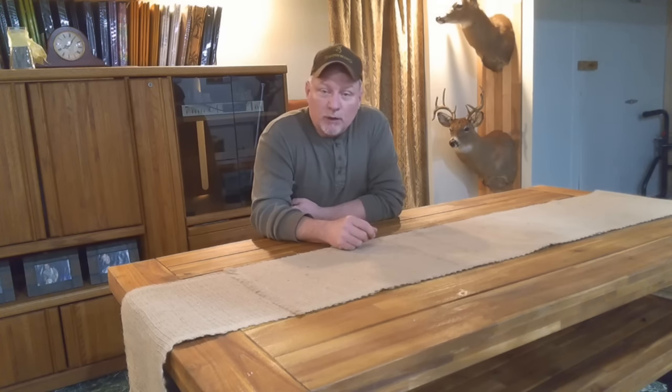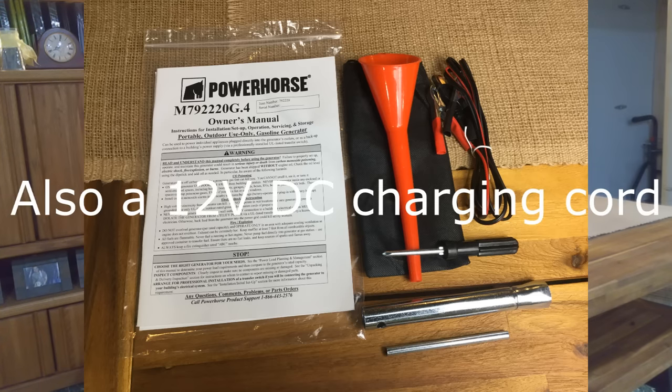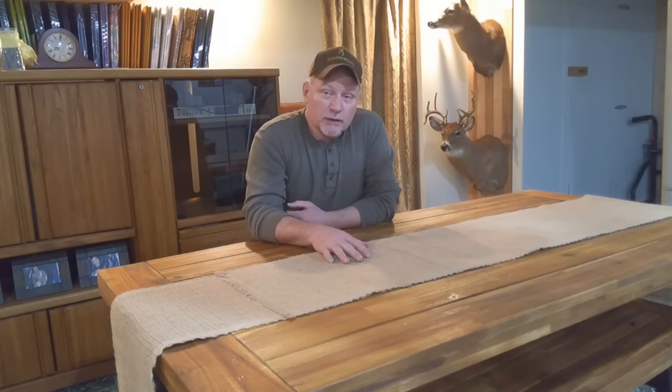With the generator, I got a small bag of tools which included a funnel for the oil, a screwdriver to remove the side panels, and a spark plug wrench to remove the spark plug. It does have an electric start as well as a pull start, so if the battery should go dead, you'll have a way of starting it.